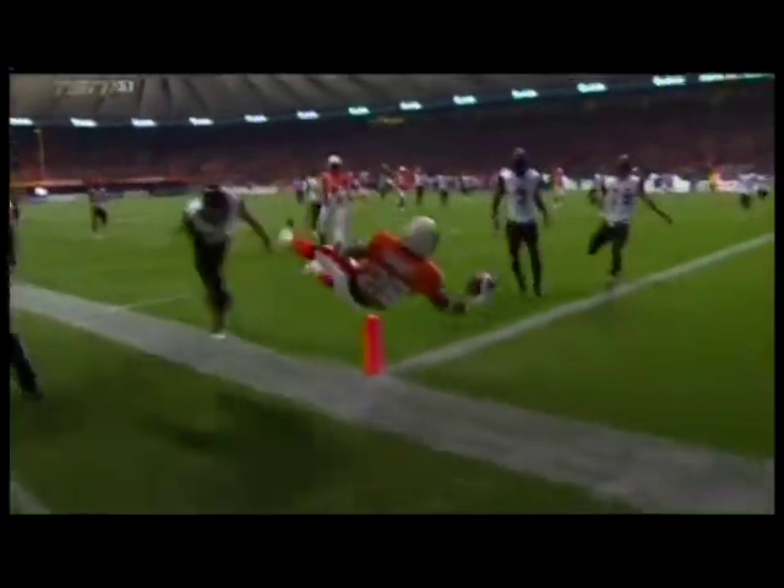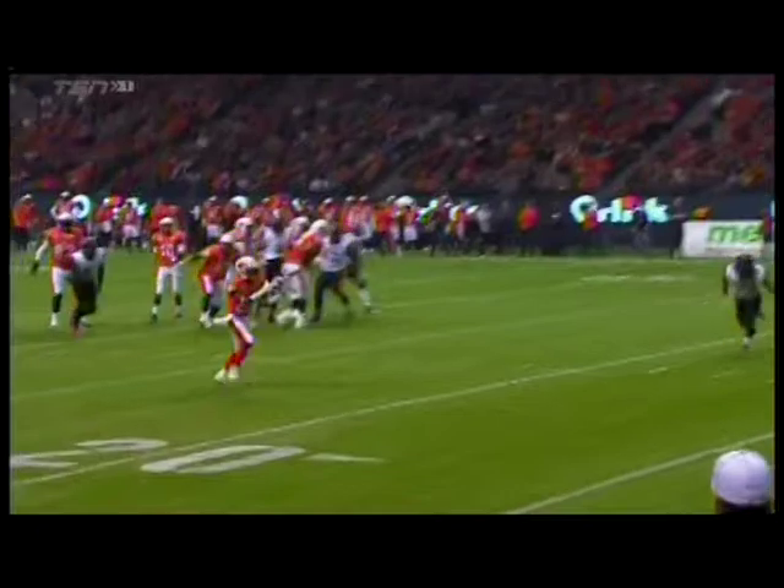First touchdown catch for Rainey, who has a couple on returns, and a performance the Lions desperately needed as they open up a 17-point first half lead. That move Rainey put on Rico Murray — Murray had a good angle on him, and right there, just a little inside cut. Now you see him, and now you don't. That is flat out quick. Not a bad finish either — give him a 10 out of 10 on that.